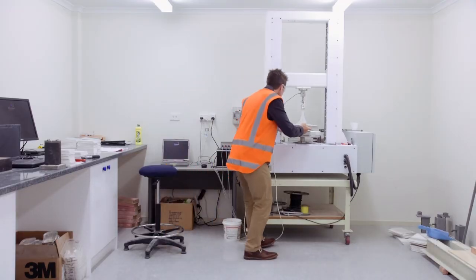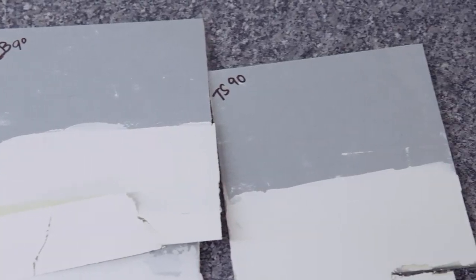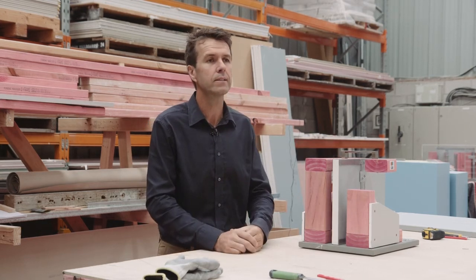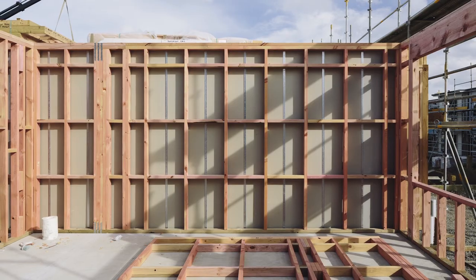We've invested a lot of time and energy into making sure that the system components are durable. We've added a water resistant and mould resistant core to the barrier line product. The tests and trials that we've done have included in-house testing, independent laboratory testing, as well as a real-world construction trial.